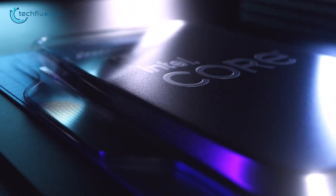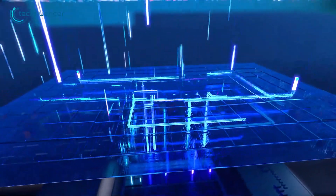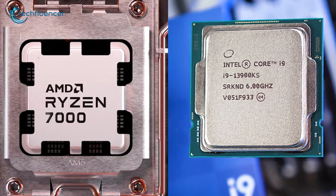Nonetheless, it's really exciting to see CPU giants going at it full scale, as their competition has brought us plenty of capable CPUs in a good price range. With Ryzen 7000 and Intel 13th-gen on the way, we are really excited to see what lies ahead.